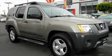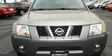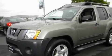This is a certified pre-owned 2007 Nissan XTERRA, built with trails in mind. It features a 4.0-liter six-cylinder engine and an automatic transmission.